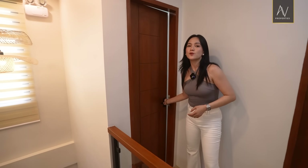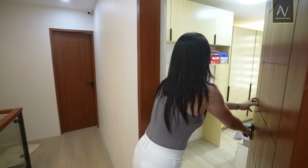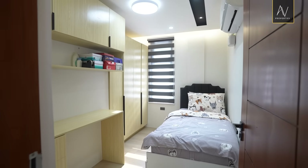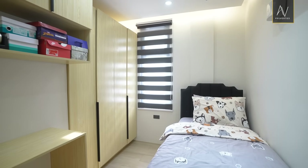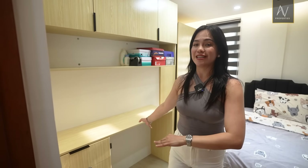Let's close this one and proceed to bedroom number two on this level. Similar size. I think this is a bit bigger because you get to enjoy a four-door closet. And then you have your exposed shelves for all of your books and your stuff. And of course, your study table.